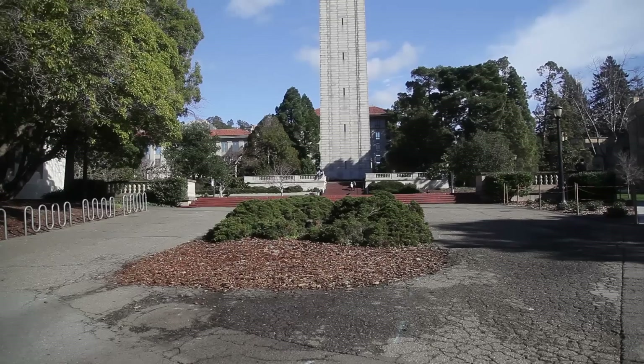This is what people call 4.0 Hill, but even though I roll down that hill, I still don't have a 4.0.